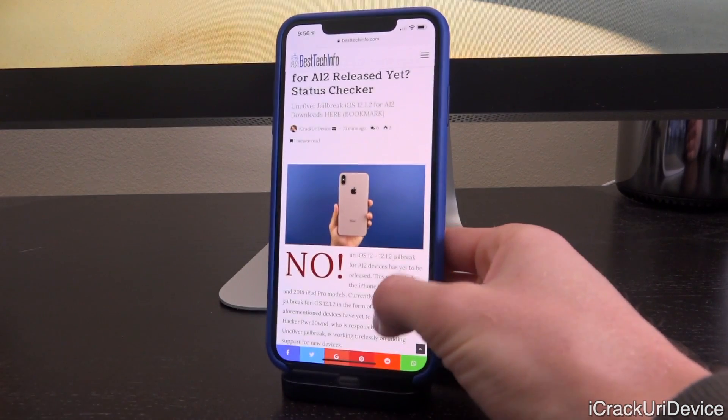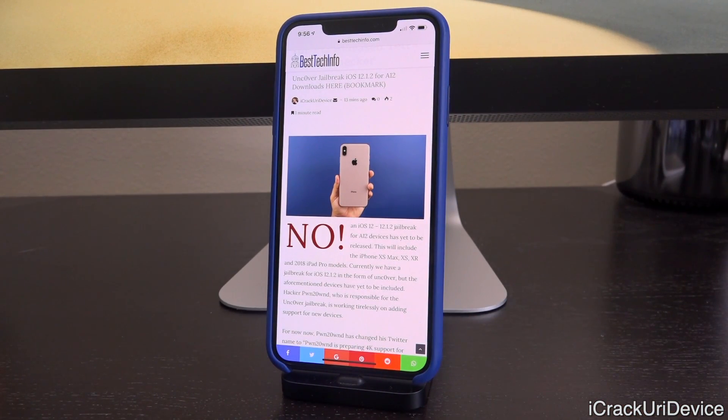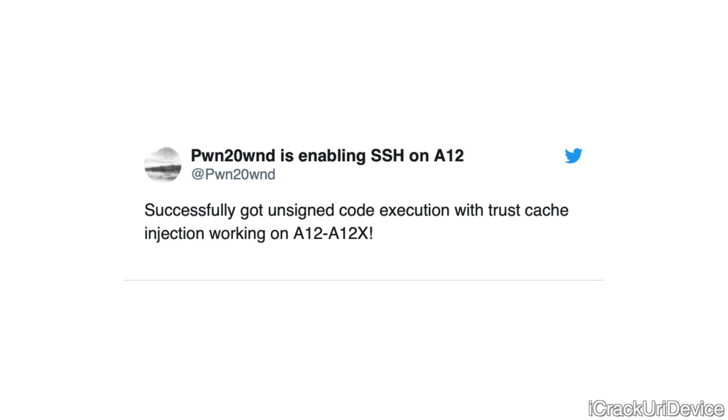So let's talk about the news today — I'm just going to keep this video quick and give you the new information. Earlier today Pwn tweeted out: 'Successfully got unsigned code execution with trust cache injection working on A12 through A12X,' which is fantastic news. As many of you know, that is the core concept behind a jailbreak — unsigned code execution, code that Apple hasn't approved, arbitrary code functioning on an iOS device.